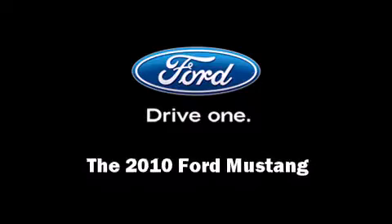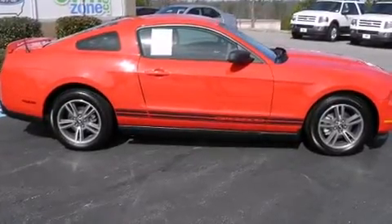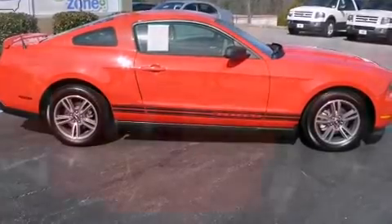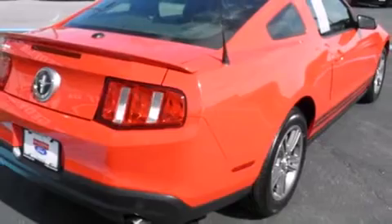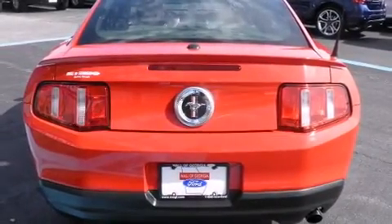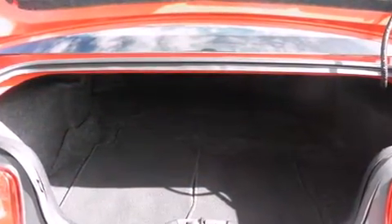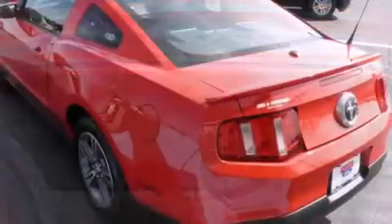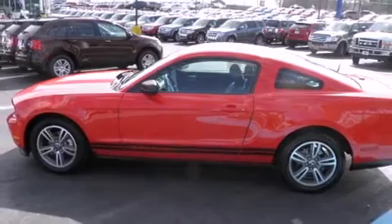Sensibility and practicality define the 2010 Ford Mustang. This two-door, four-passenger coupe still has less than 35,000 miles. Ford made sure to keep road handling and sportiness at the top of its priority list. Under the hood you'll find a six-cylinder engine with more than 200 horsepower, providing a smooth and predictable driving experience.